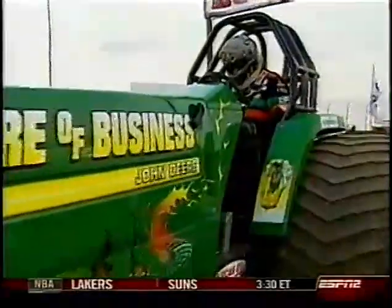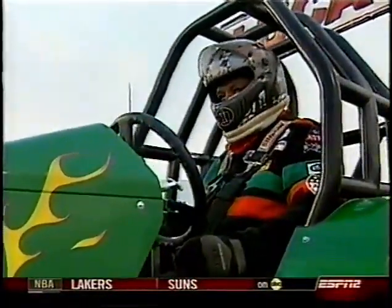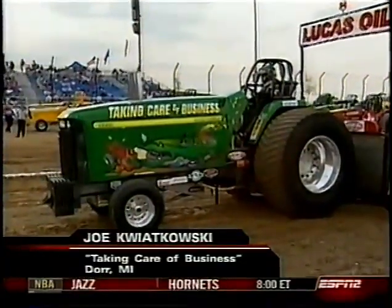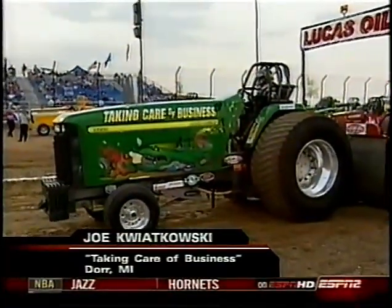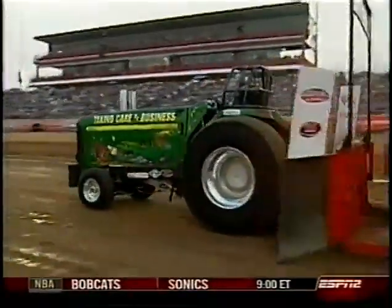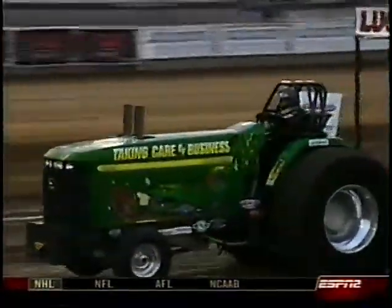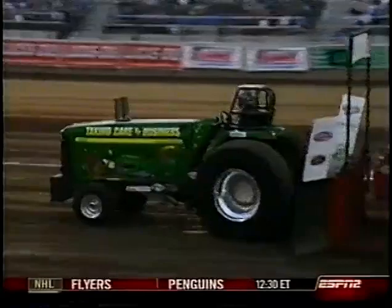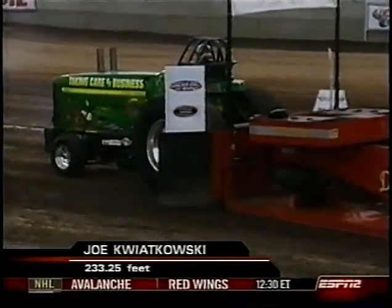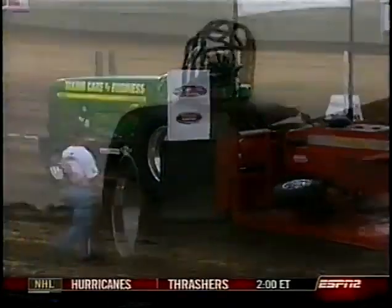Joe Kwiatkowski is up next on Taking Care of Business — the green tractor. He's a former champ who can read a dirt track better than anyone. We've seen 255 feet and 247 feet. Joe finished sixth in Evansville earlier this year, just one spot behind Larry Roberts, and 233 feet is going to put him two spots behind him this time around.